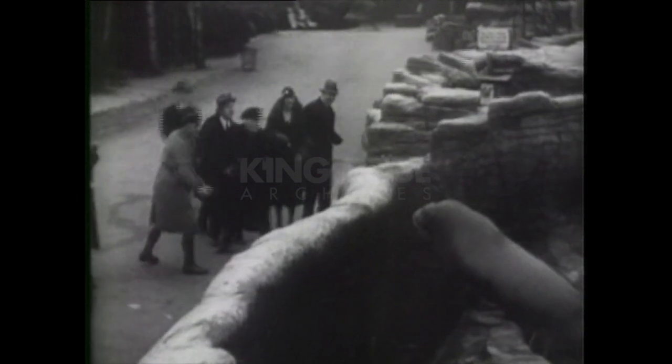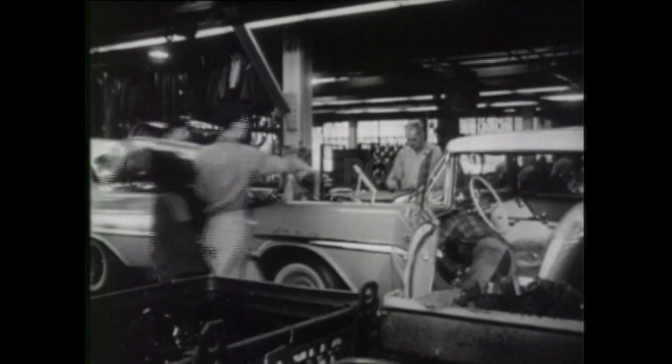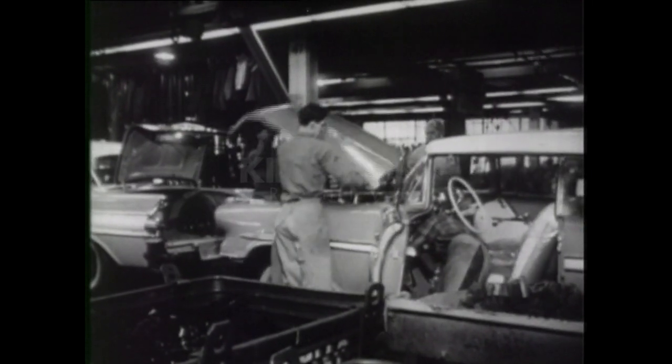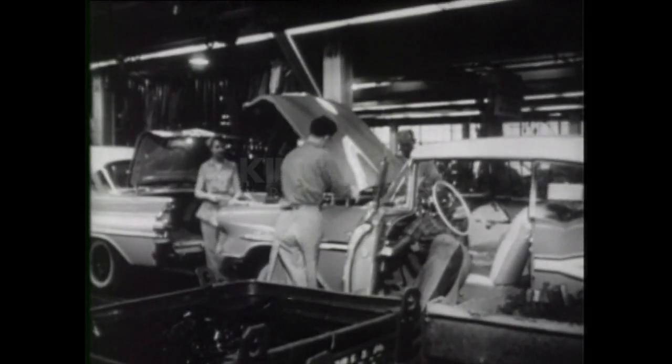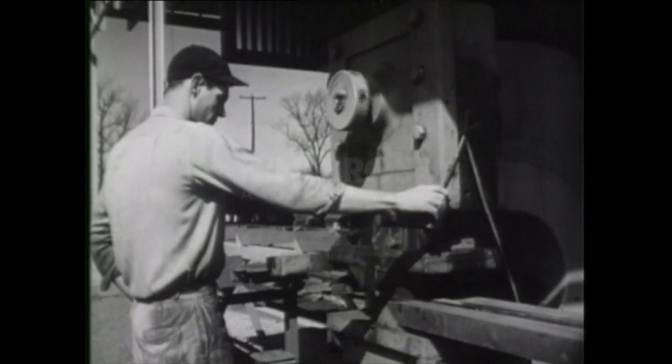How does the burly old walrus help make an automobile? His hide is used to make friction drives for coil winding machines. A recent survey of General Motors suppliers revealed that in addition to the walrus hides, they're now buying parts, materials and services from 26,000 other companies, most of them small businesses.